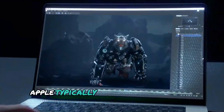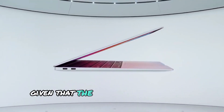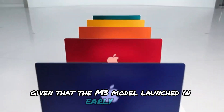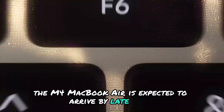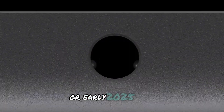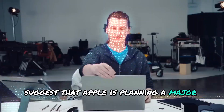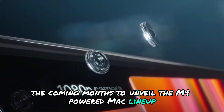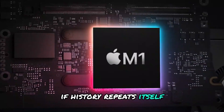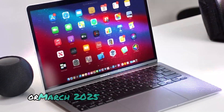Expected release date — when can you get one? Apple typically follows a structured release cycle for its MacBook Air lineup. Given that the M3 model launched in early 2024, the M4 MacBook Air is expected to arrive by late 2024 or early 2025. Leaks suggest Apple is planning a major launch event in the coming months, with an announcement expected in either October 2024 or March 2025.